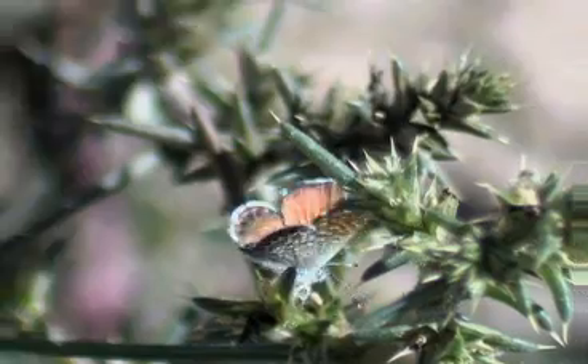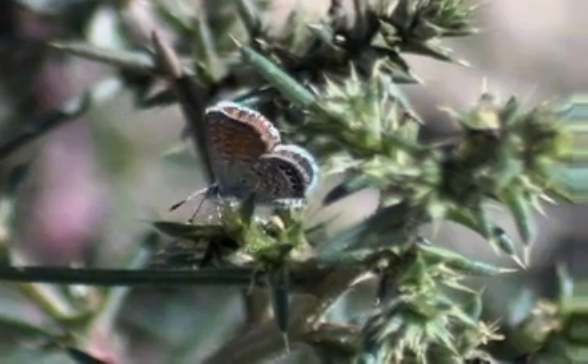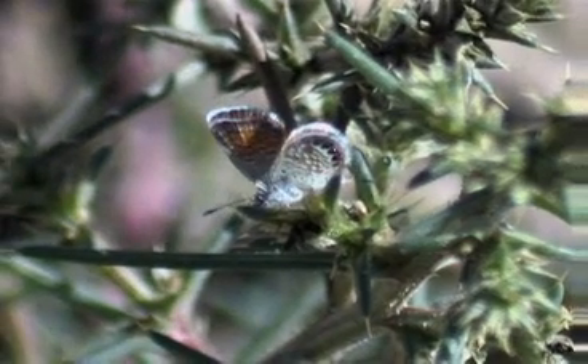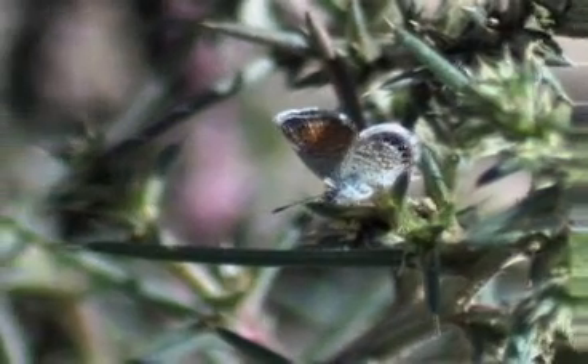Lephidium exilii, the western pygmy blue butterfly, belongs to a family of butterflies called the Lysinidae. This group includes copper butterflies, hairstreaks, and a large group called the blue butterflies.